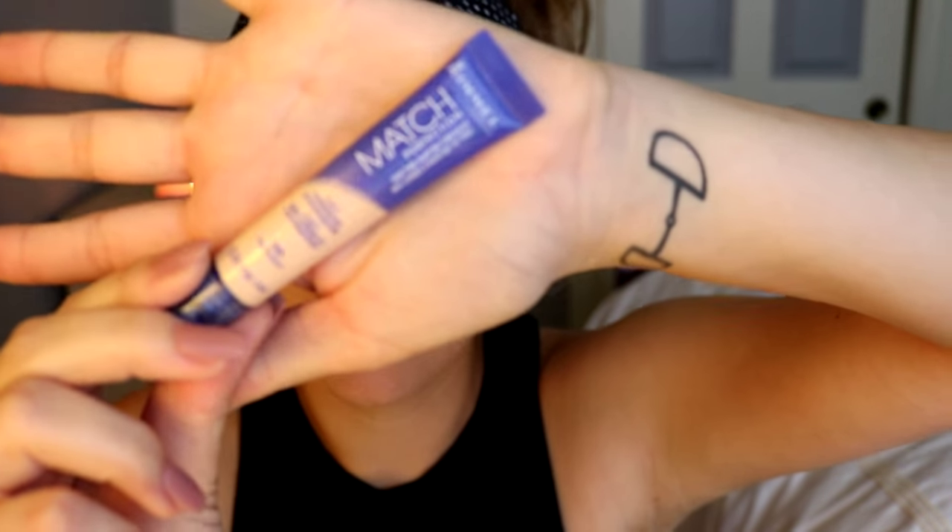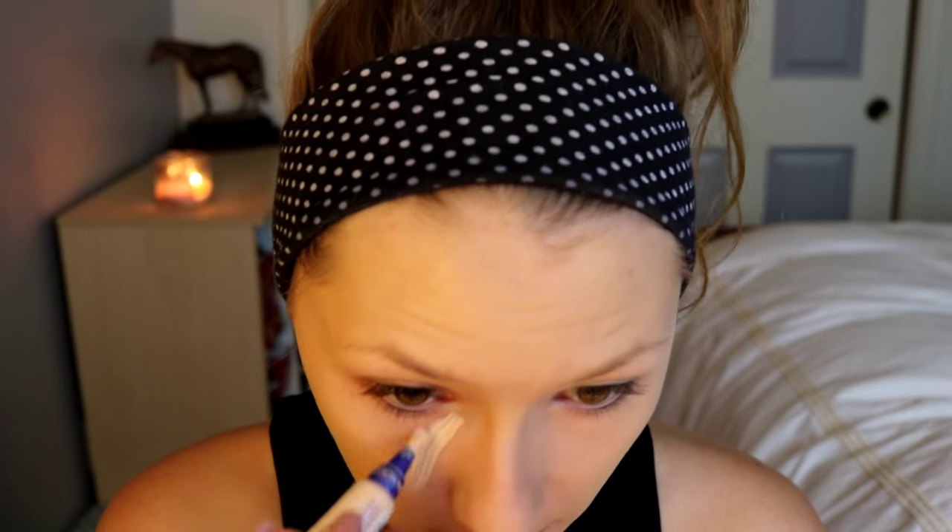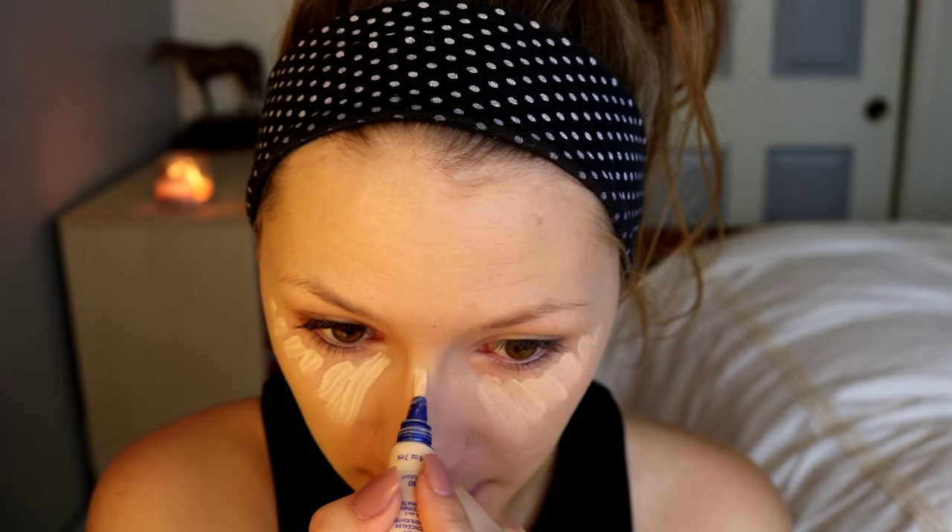I blend that in with my It Cosmetics buffing brush. I like to do my foundation going downward so I don't disrupt the baby hairs on my face, then buff it in a little. Next I go in and do my under-eye highlight using the Rimmel Match Perfection Concealer, applying it in a triangle shape to accentuate brightness and lift the face, then down the bridge of my nose.